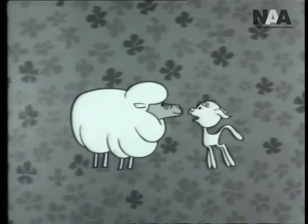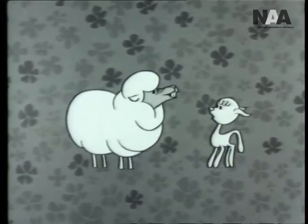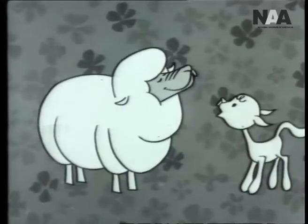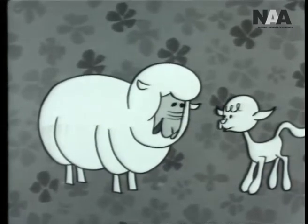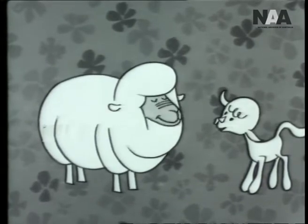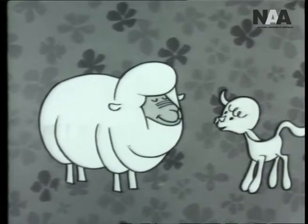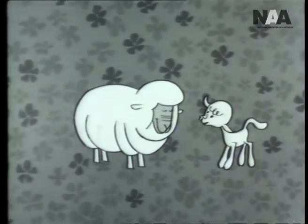Mom, have you seen Dad? All his wool's gone! Don't worry, lambkin — he's just been shorn. Shorn? Yes, dear. The boss gives daddy a haircut once a year and uses the wool to make the things he needs — things like socks, ties, dresses, blankets, suits, carpets, hats, coats, and so on.